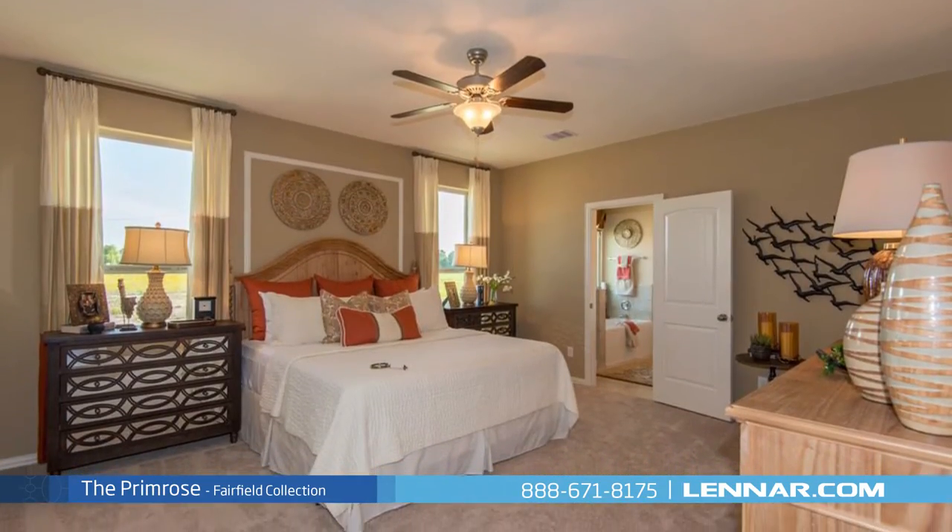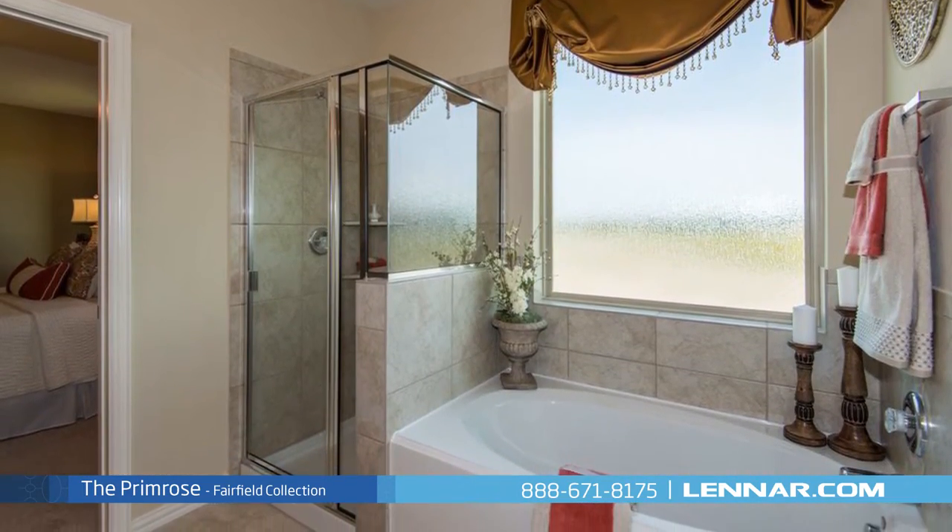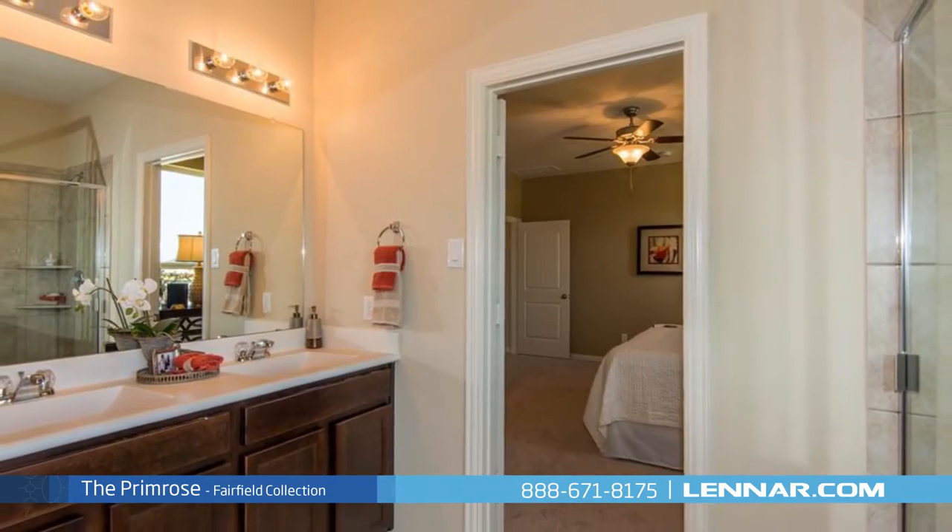The master suite of the Primrose, located on the first floor, includes a private bathroom retreat with separate shower and soaker garden tub, dual vanities, and a grand walk-in closet.